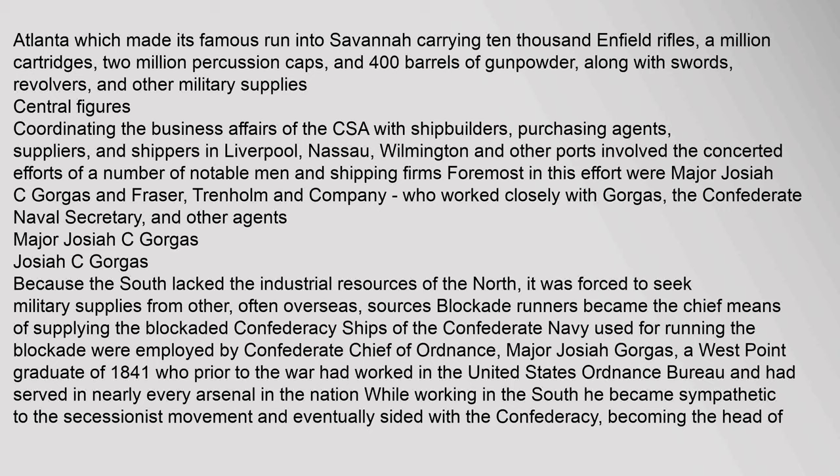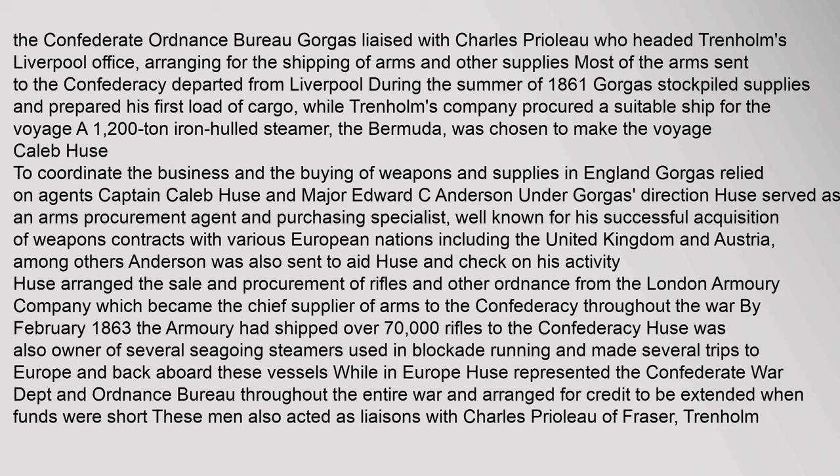Coordinating the business affairs of the Confederate States with shipbuilders, purchasing agents, suppliers, and shippers in Liverpool, Nassau, Wilmington, and other ports involved the concerted efforts of a number of notable men and shipping firms. Foremost in this effort were Major Josiah C. Gorgas and Fraser, Trenholm and Company. Because the South lacked the industrial resources of the North, blockade runners became the chief means of supplying the blockaded Confederacy. Major Josiah Gorgas, a West Point graduate of 1841 who had worked in the United States Ordnance Bureau, became sympathetic to the secessionist movement and eventually sided with the Confederacy, becoming head of the Confederate Ordnance Bureau. Gorgas liaised with Charles Priolo, who headed Trenholm's Liverpool office, arranging for the shipping of arms and other supplies.